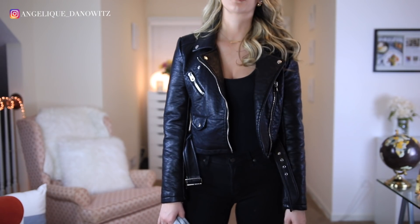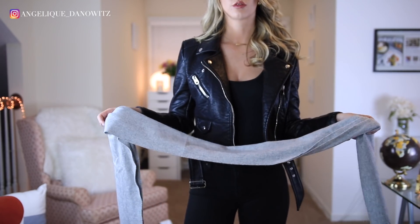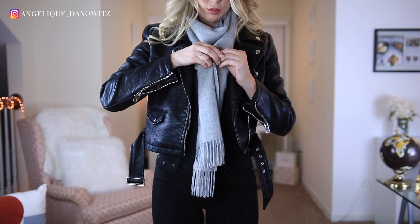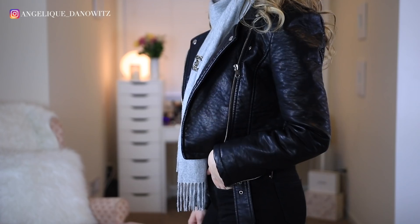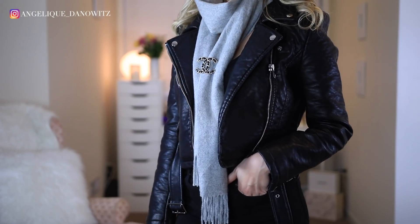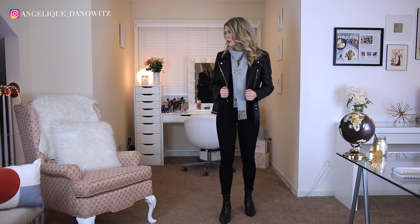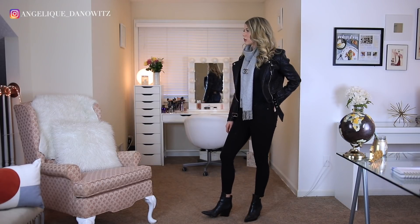Look number three, which is my favorite, is pinning your brooch to a scarf. I tried to make this look a little more edgy and casual, so I threw on an all-black outfit — black denim, black booties, a black leather jacket, and a black bodysuit. Then I threw on a gray scarf and placed the brooch so it would hold the scarf together in the front so it wouldn't move. I really loved the way this looked — it added a little more chicness to this edgy look, and you can do it with any scarf you have.